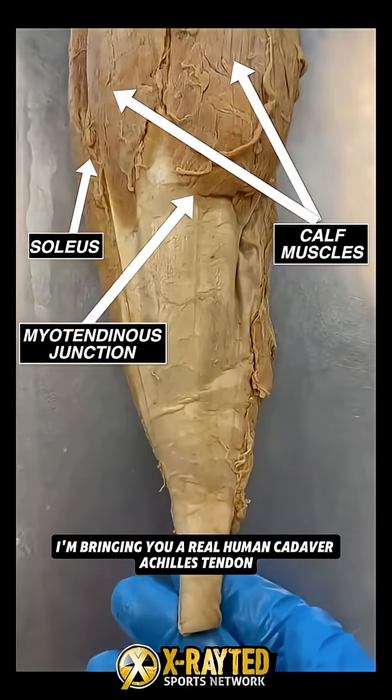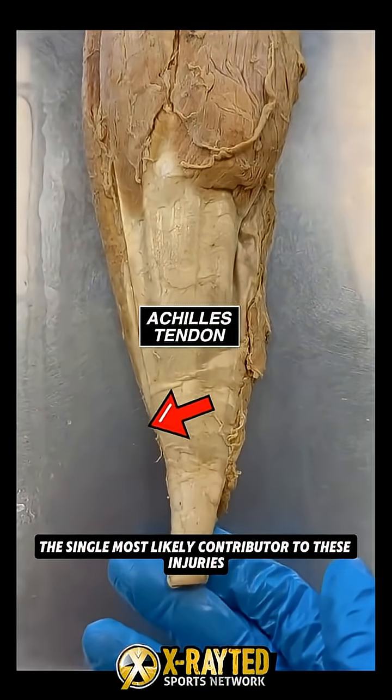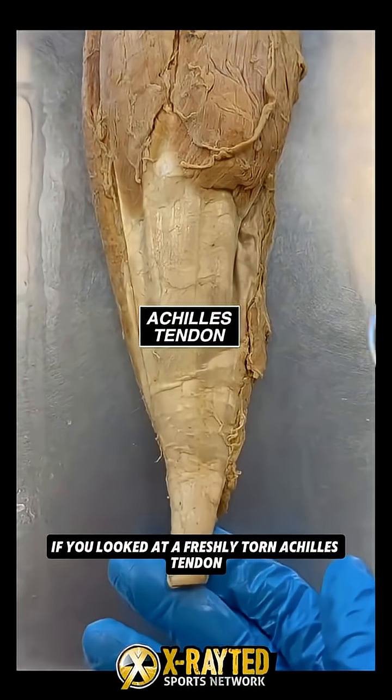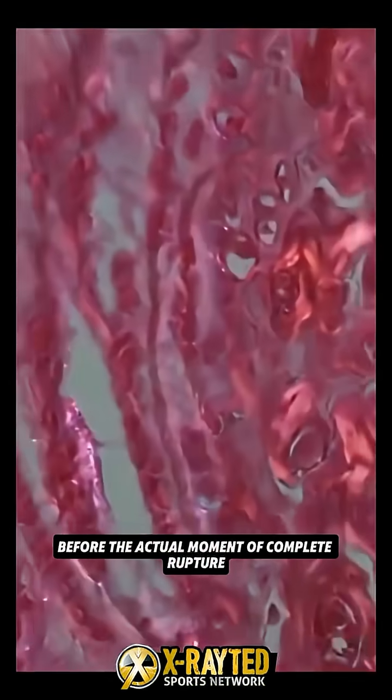I'm bringing you a real human cadaver Achilles tendon to help illustrate the single most likely contributor to these injuries. If you looked at a freshly torn Achilles tendon under the microscope, you find 97% of them show pre-existing degeneration, meaning they were already weakened before the actual moment of complete rupture.